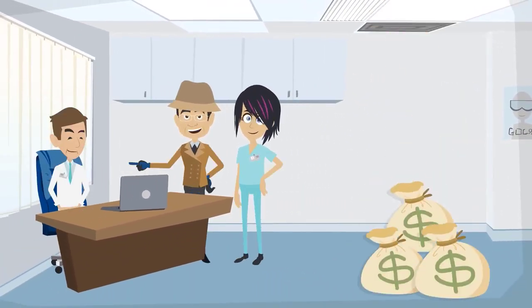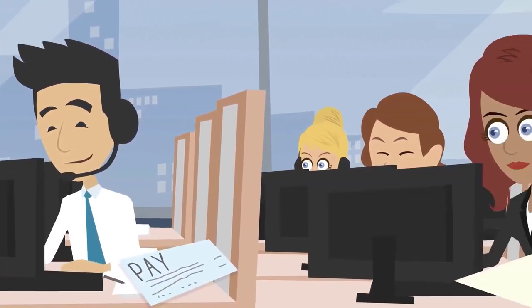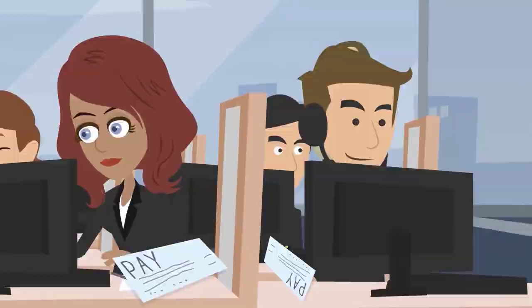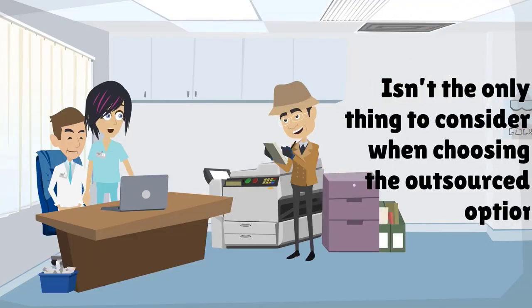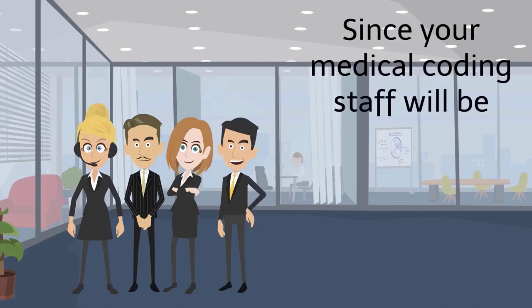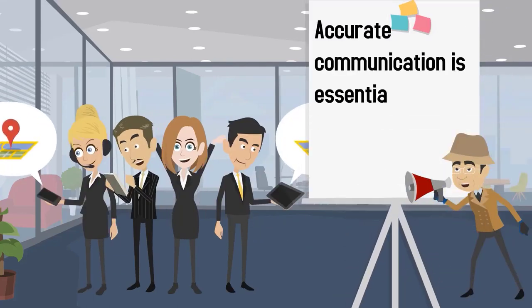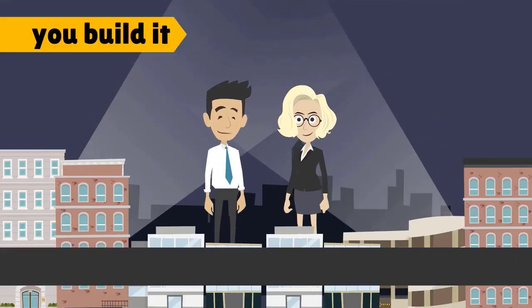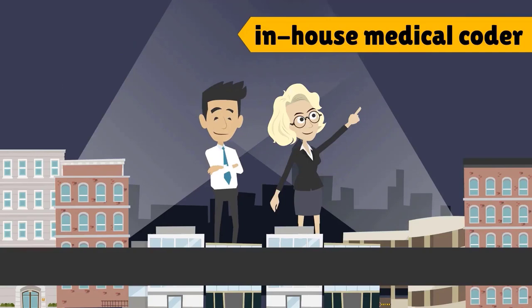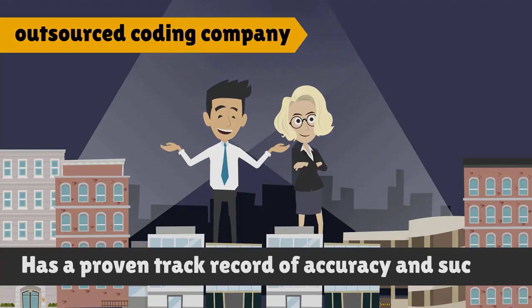Instead of paying thousands per month to hire a medical coder, your practice can pay a medical coding company per service coded. But saving money isn't the only thing to consider when choosing the outsourced option. Since your medical coding staff will be off-site, swift, accurate communication is essential. Whether you build it or buy it, make sure your coder or outsourced coding company has a proven track record of accuracy and success.